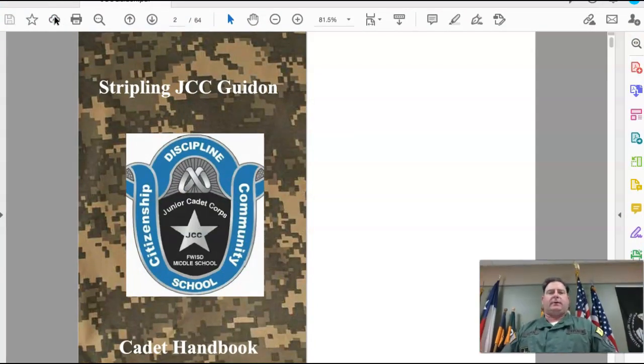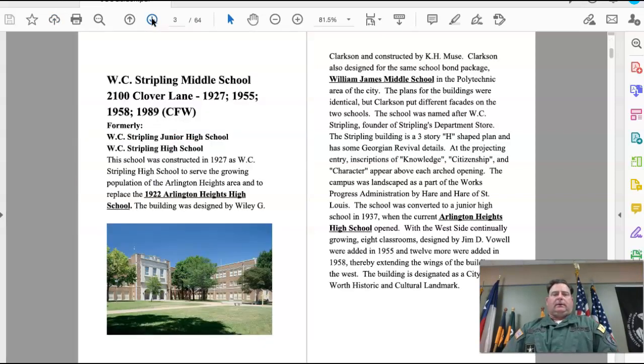For this asynchronous lesson we're going to go through the Stripling JCC guide, otherwise known as the Cadet Handbook. The first thing it talks about is the history of our school, W.C. Stripling Middle School.